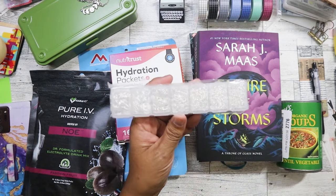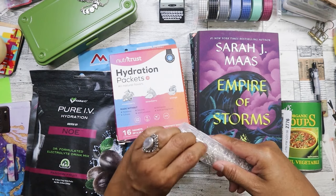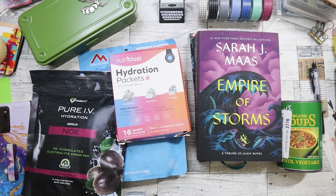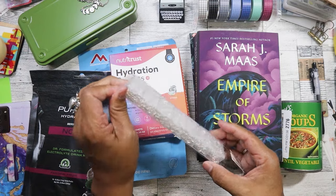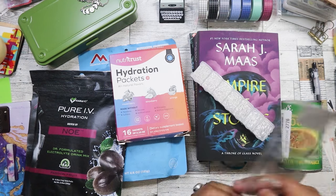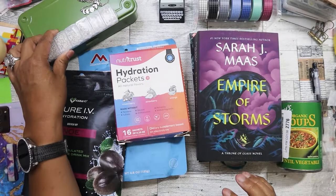I also found yesterday these jump rings for a dollar - they're different size jump rings and there's a lot of them. I was very pleased that they're silver, because that's usually what I need - I don't wear a lot of gold. For a dollar this is great, and I like that it came in its own little case - kind of like a pill case. I was confused at first when I saw it, but upon closer inspection I realized what it was. So we've got teeny tiny to big ones - it's always good to have on hand.